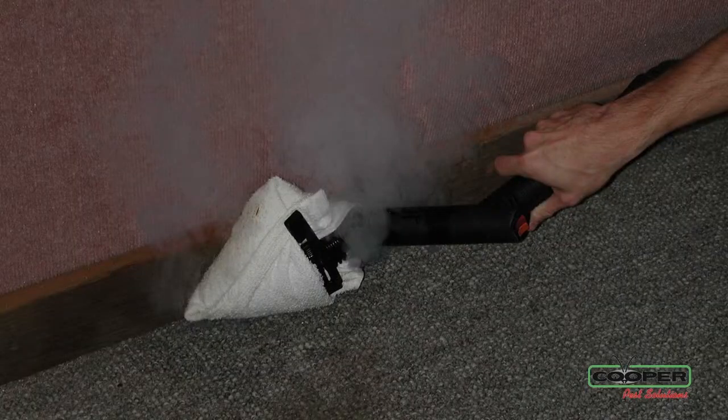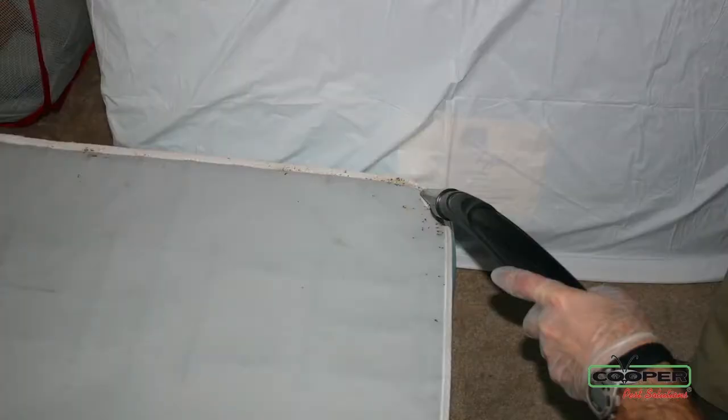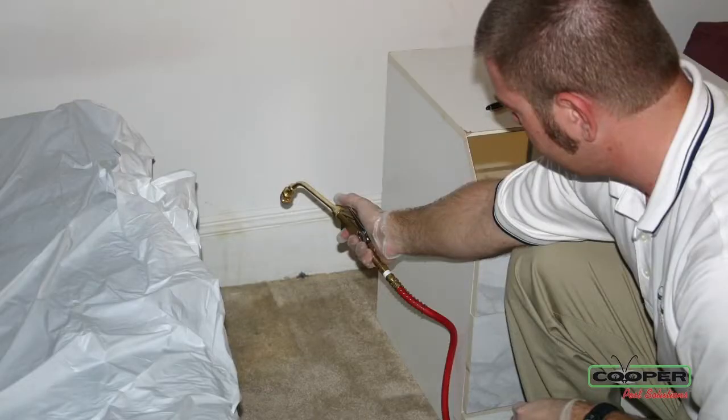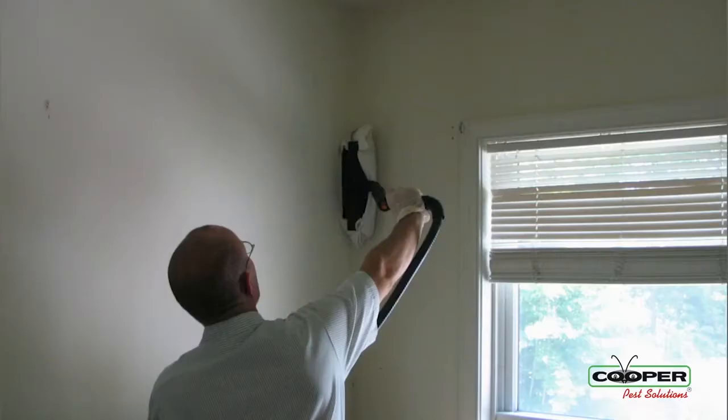After we've done our inspection, we're going to do a treatment. This treatment includes steaming, vacuuming, and the use of products to treat for bed bugs as they move about from their hiding spaces within the bedroom or the living room. These programs are very effective in removing or eliminating bed bugs inside your property.